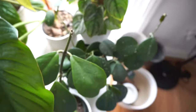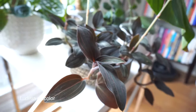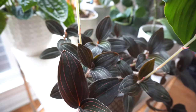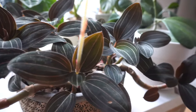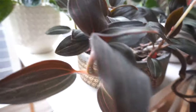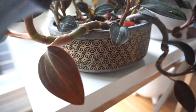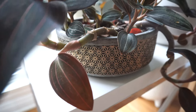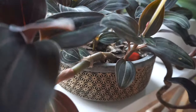Moving on to one of my favorite plants that I own — it's a jewel orchid, the Ludisia discolor. It is beautiful, beautiful. It's also flowering right now. Super, super easy plant to care for. I also have this pot that matches it perfectly — I think it's like the flower of life pattern or something. I don't remember what that pattern is but it matches this plant really well.